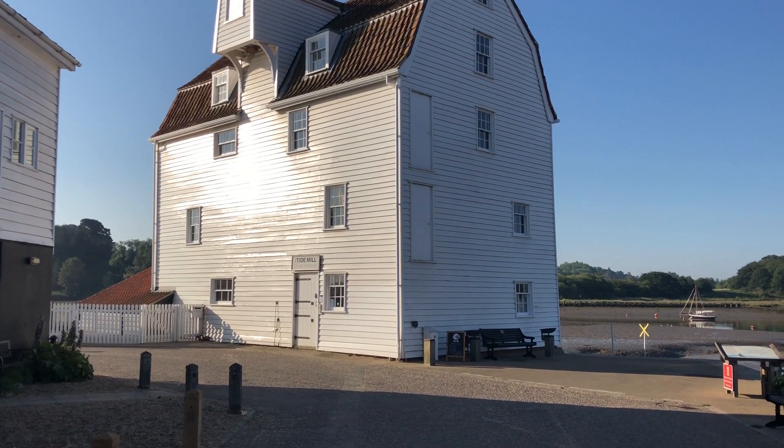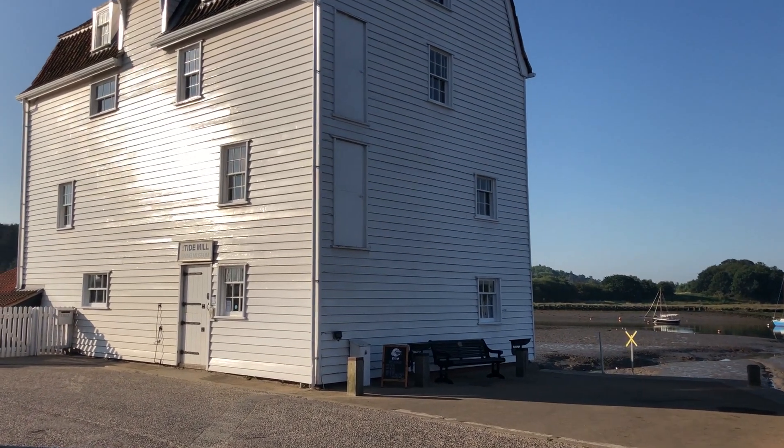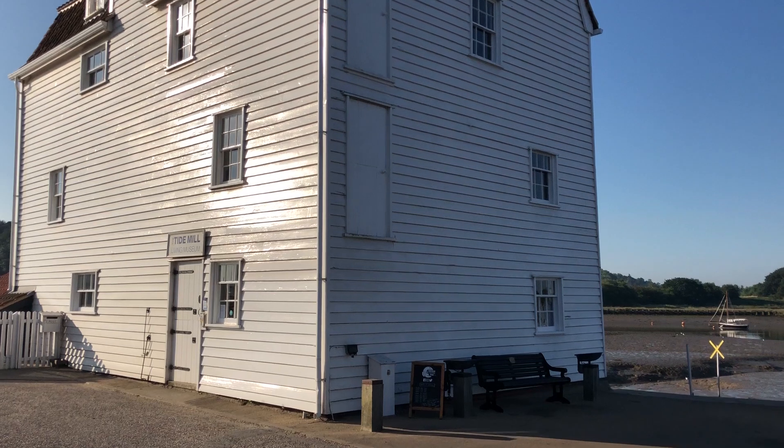Welcome to Woodbridge. Here we have the iconic Tide Mill building, still actually a working mill, although it's really just a museum now. We call it the Living Museum.